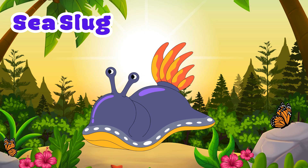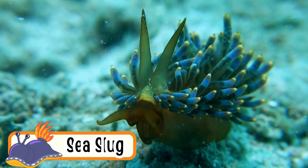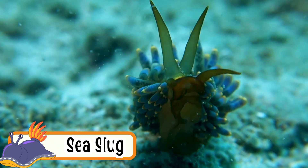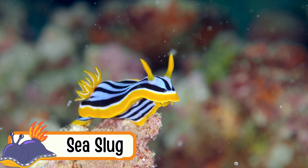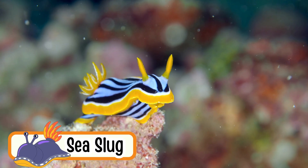Sea Slug. Sea slugs crawl on the ocean floor. They have bright and beautiful colors. Some sea slugs look like flowers. They are soft and gentle. Sea slugs eat tiny plants and seaweed.